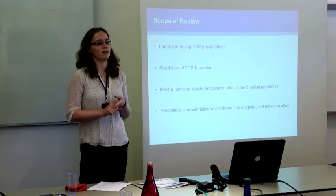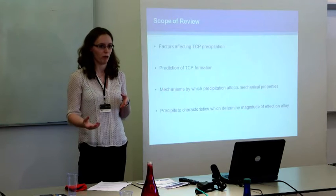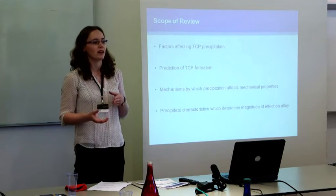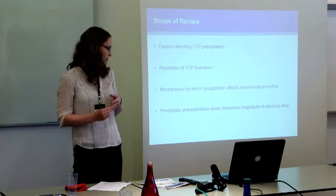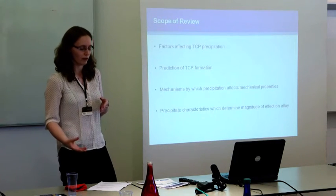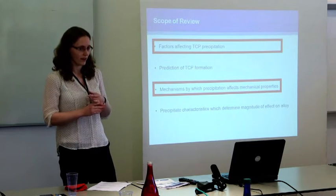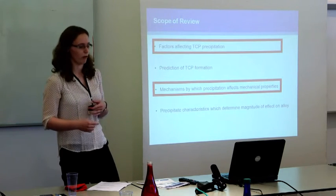Thirdly, the different mechanisms by which these precipitates, once they've formed, affect the mechanical properties of the alloy and how severe this effect is. And finally, precipitate characteristics such as morphology or volume fractions that determine the magnitude of the effect on the alloy. In today's presentation, I'm just going to focus on two of these: the factors affecting precipitation and the mechanisms by which these affect the mechanical properties.